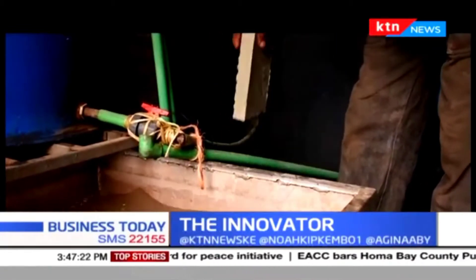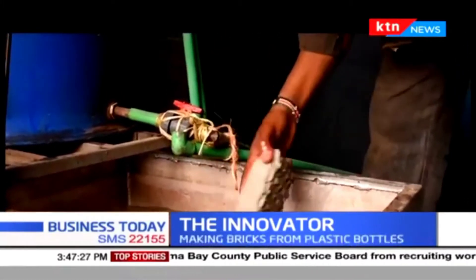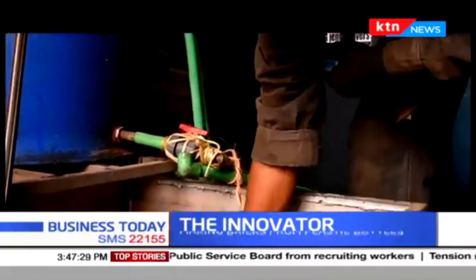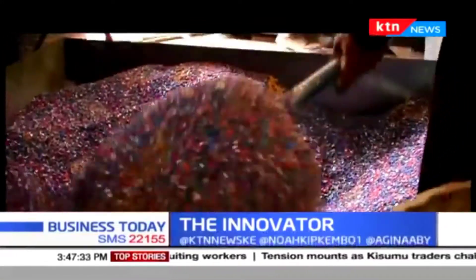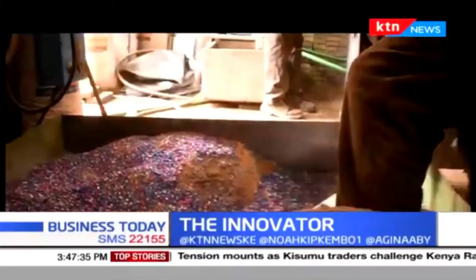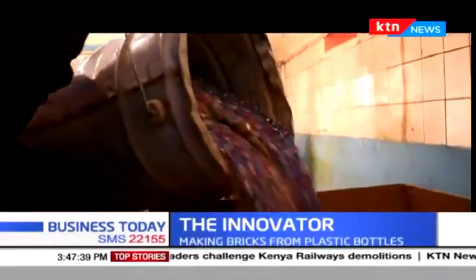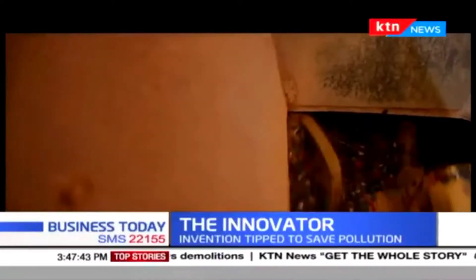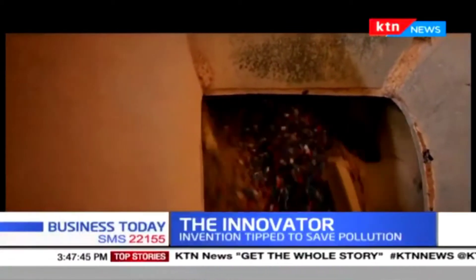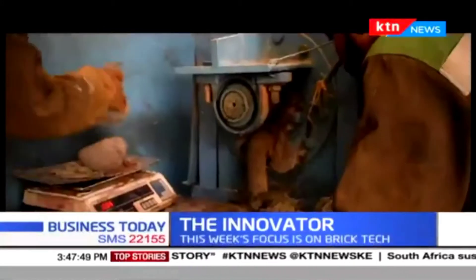As puzzling as it sounds, Nzambi and the team showed us how they come up with the final product. First, the collected plastics are sliced and cut into small pieces. After that, the initial mixing with sand is done manually. The mixture is then introduced to the mixing machine where the plastic is crushed simultaneously and mixed with sand and water.